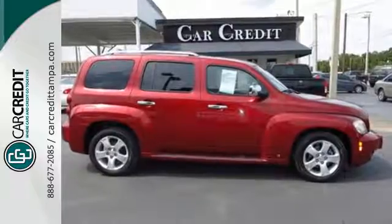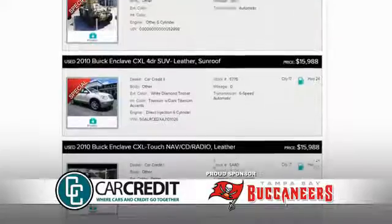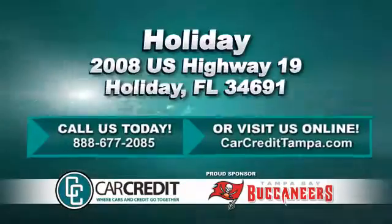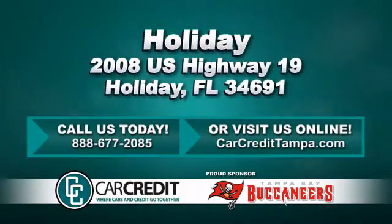Come on in today and see it for yourself. We're confident we have the right used car, truck, or SUV for you. Stop in and see us today at 2008 U.S. Highway 19 in Holiday, Florida.